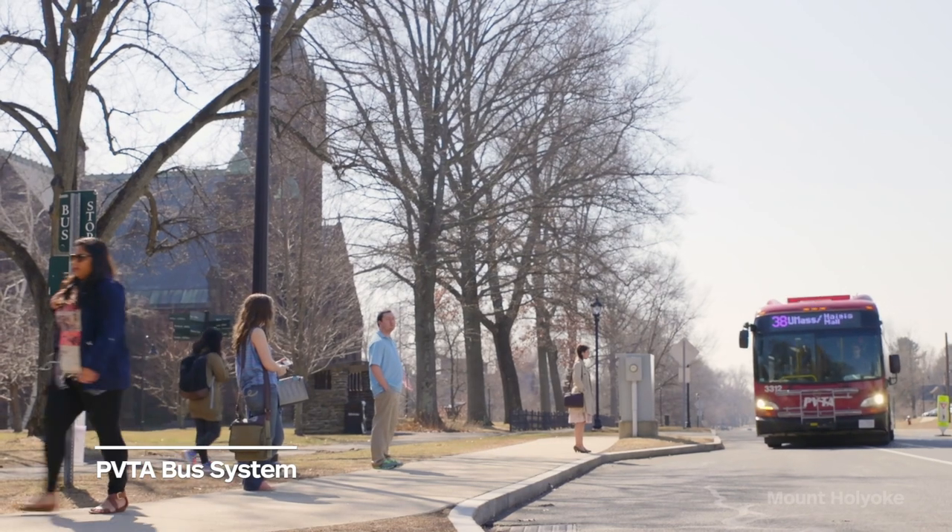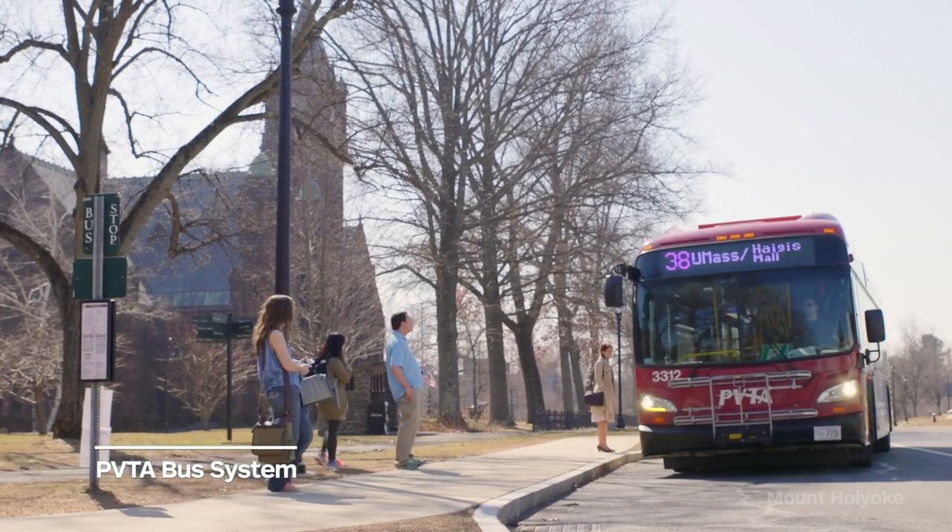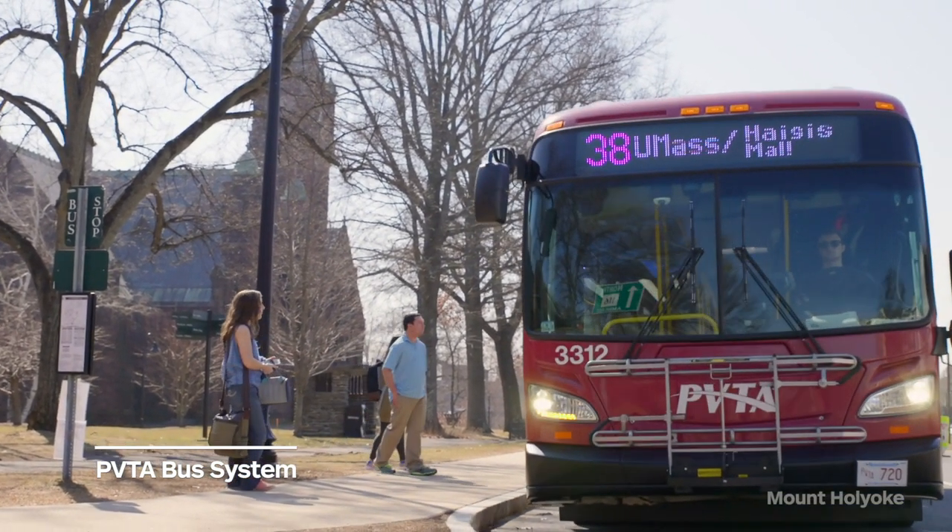We have a bus system called the Pioneer Valley Transit Authority. It's free for all students. There are four bus stops on campus and it comes every 30 minutes, so you can take it to the other colleges in the consortium.